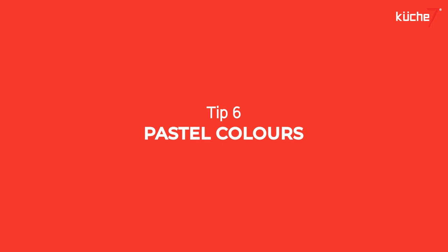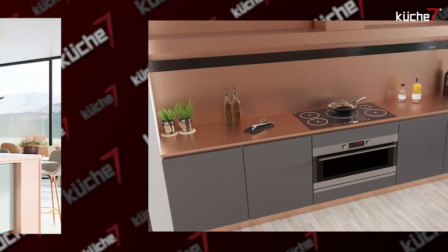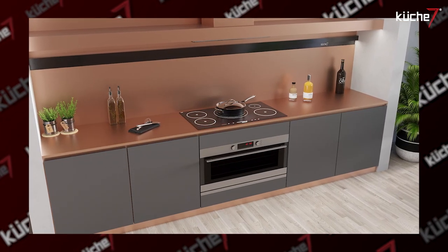And lastly, pastel colors. A pastel colored kitchen would look lovely and lively at the same time, and I'm sure anyone who visits your house will love it. At Coucher 7, from our 20,000 plus color options, you can definitely choose the pastels that you'd like.